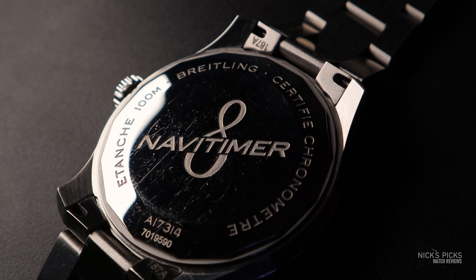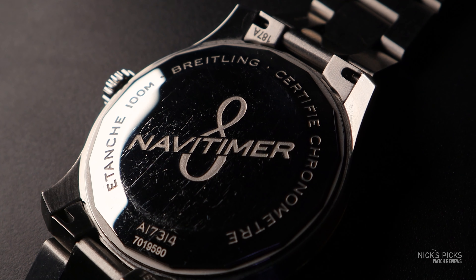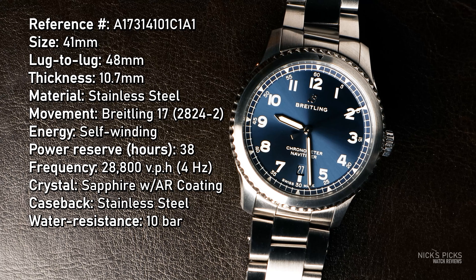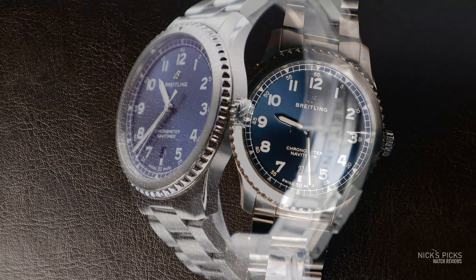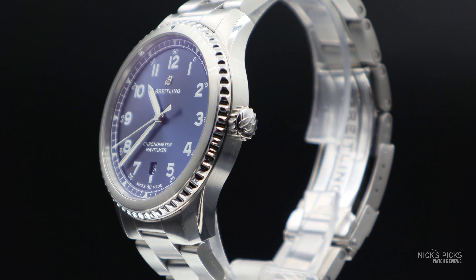The case back is stainless steel — no display case back on this one. Of course, with an ETA 2824-2, I don't really need a display case back. It has a water resistance of only 10 bar or 100 meters, which is surprising given that it does feature a screw-down crown. So despite having the screw-down crown, it does not feature extensive water resistance.